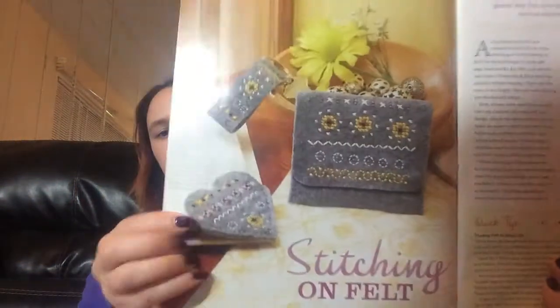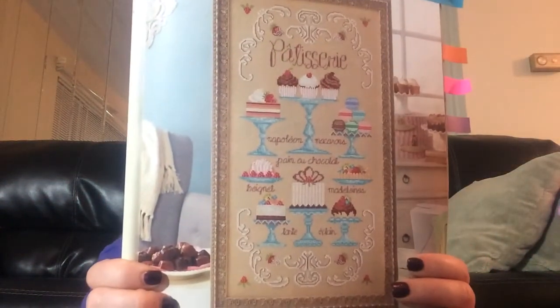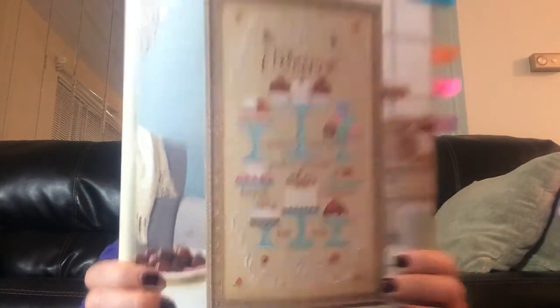This is a floral heart, and it's got little tutorials on stitching on felt. If anybody's ever wanted to stitch on felt, it looks really pretty. Here's the front cover pattern — oh, I love that. Garden Ladies: the queen bee and the ladybug.